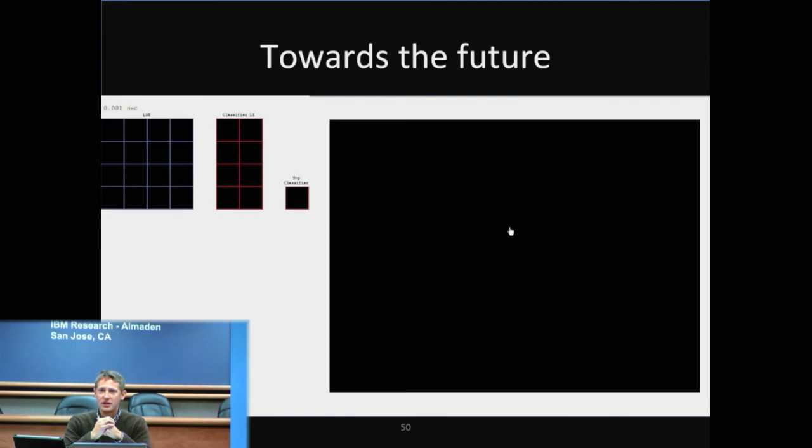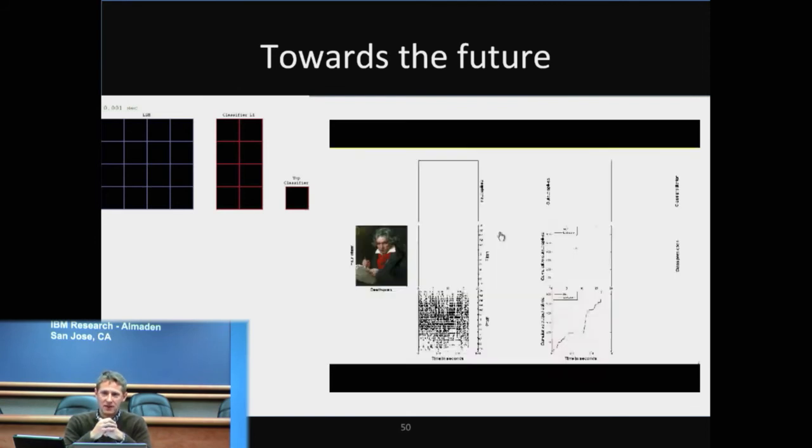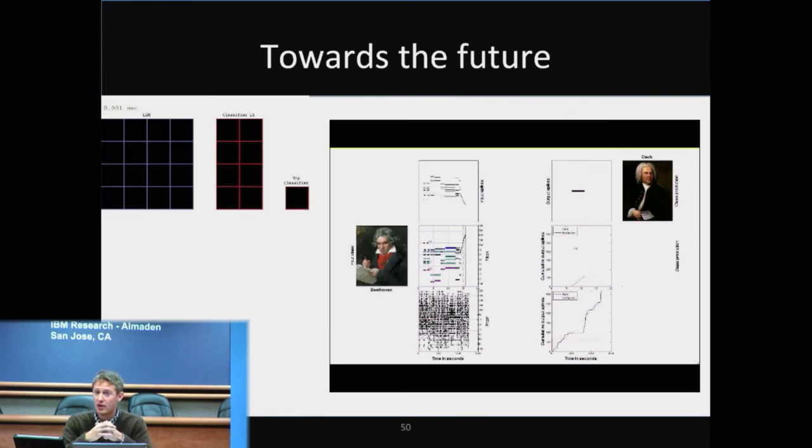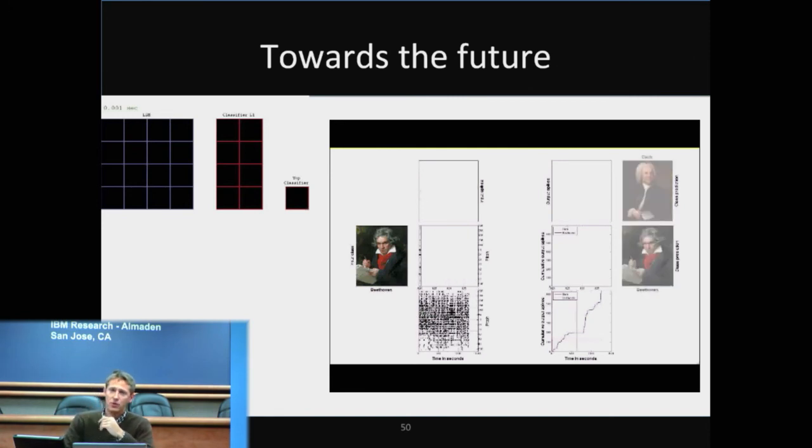This is an example of us distinguishing between Bach and Beethoven. Basically the system is able to look at stylistic things from each of these composers and pick out who did what. This is the sort of thing that humans are actually relatively good at once they get to know a particular composer — they can very quickly point out certain things that are indicative of who wrote the piece.